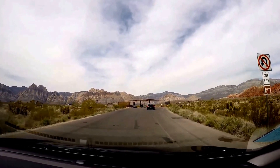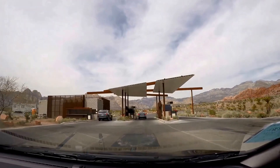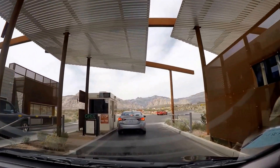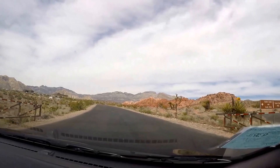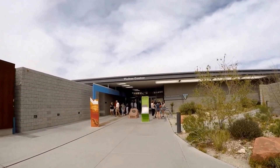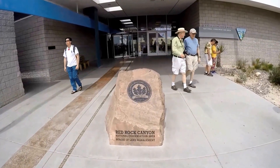Red Rock is an example of the beauty of the Mojave Desert. The Conservation Area has a 13-mile scenic drive, miles of hiking trails, rock climbing, horseback riding, mountain biking, picnic areas, nature observing, and a visitor center with indoor and outdoor exhibits as well as a bookstore.